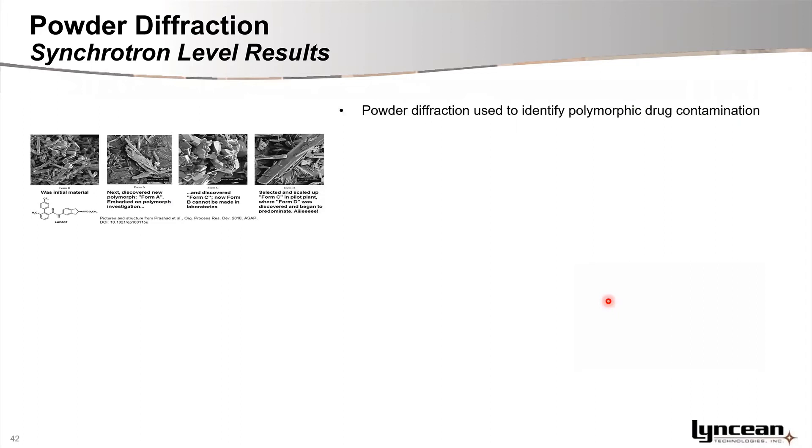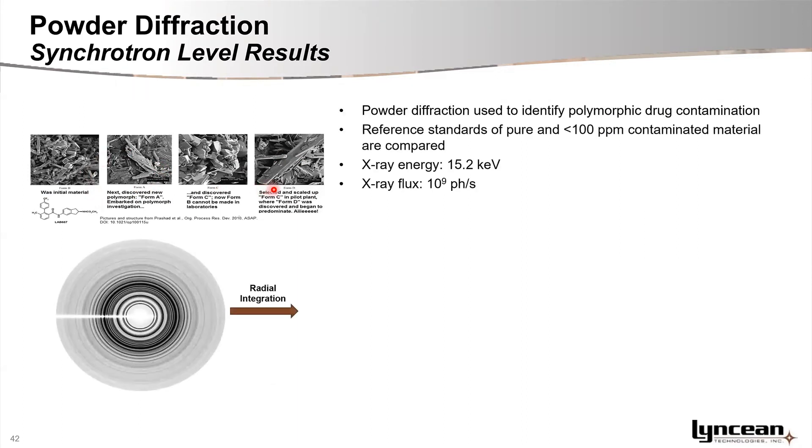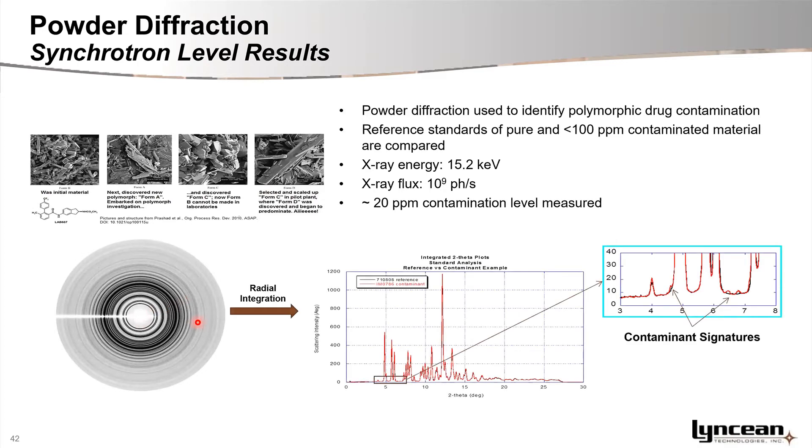We have also done work on powder diffraction. A pharmaceutical company approached us to examine our sensitivity for polymorphic drug contamination — drugs that can exist in different crystalline states. We collected powder diffraction data of a pure sample and several contaminated samples, and demonstrated sensitivity levels as good as what can be obtained at the synchrotron, confirming this is feasible on a compact light source.